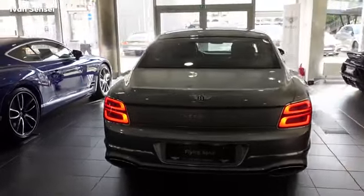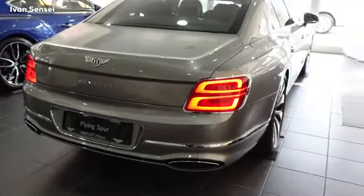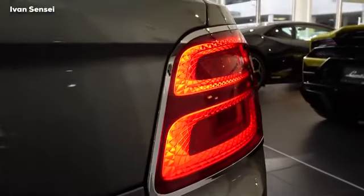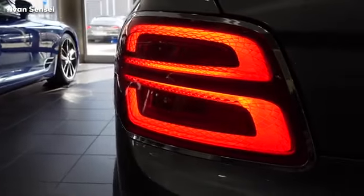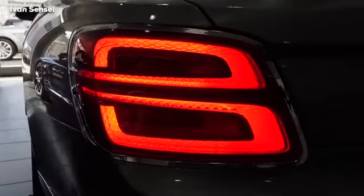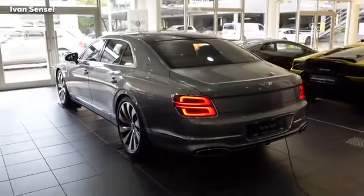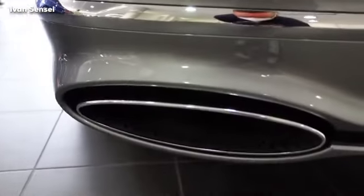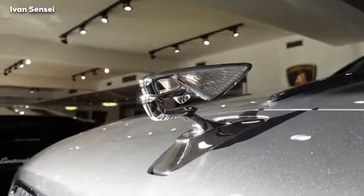This is the rear of the Flying Spur — you can also see a Blue Continental next to it. In the taillights we can see a B-shape design, like the Bentley logo, with other geometric patterns as well. The whole taillamp is encased in a chrome border. There is also chrome around the windows and on the exhaust pipes.